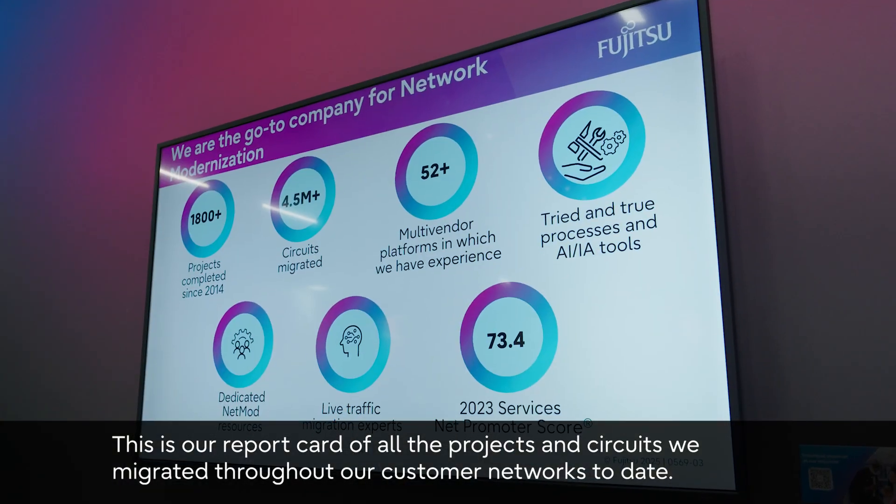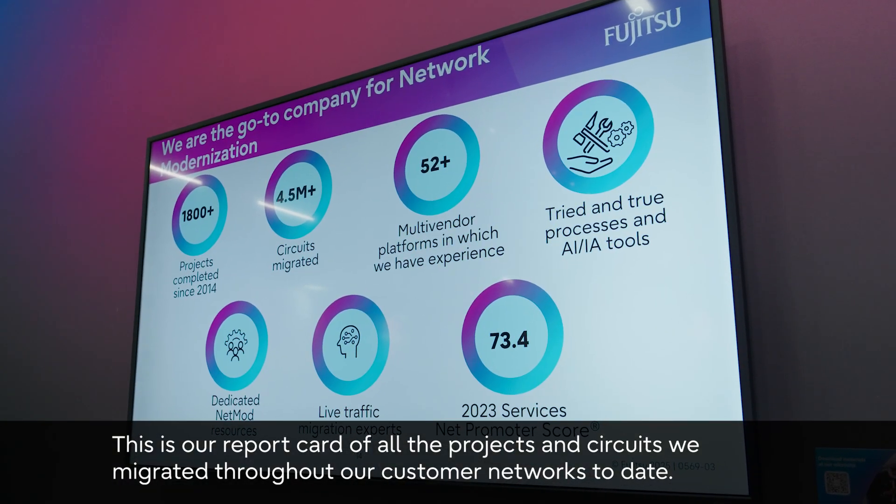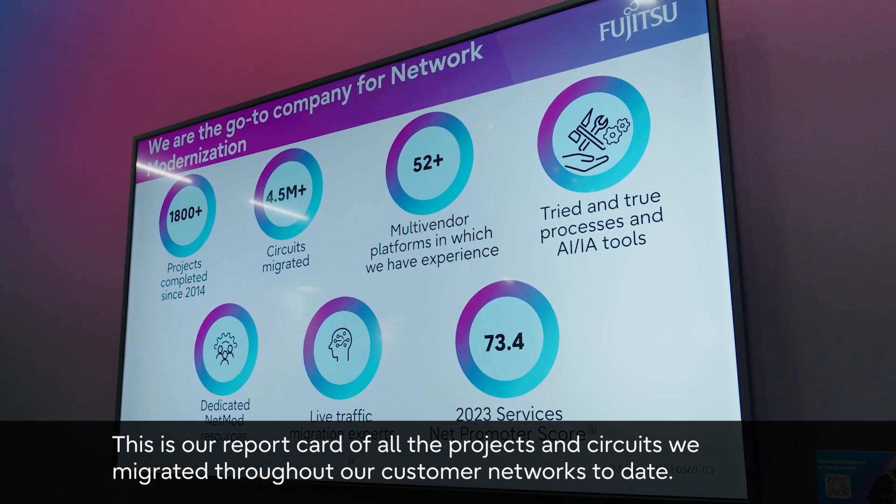This is our report card of all the projects and circuits we migrated throughout our customer networks to date.